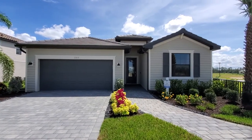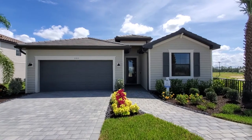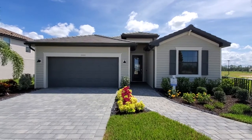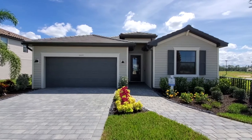Hey Lennar fans, Roberto Lee here with Pinnacle Property. Today we are previewing the Trevi floor plan by Lennar. You can find this floor plan at many of Lennar's Southwest Florida communities. Today we are at Timber Creek, one of the newest communities in Fort Myers. Let's pay attention here to the Trevi floor plan.